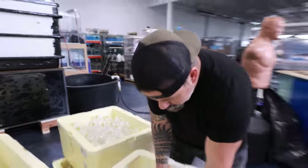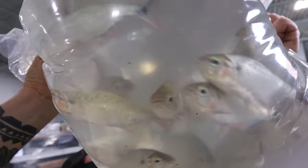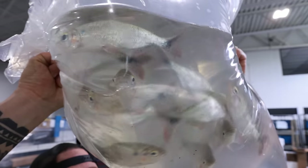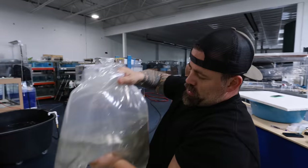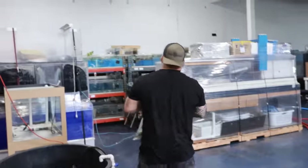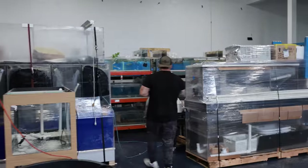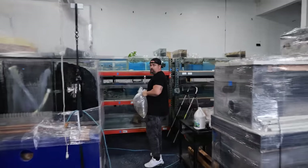Check these guys out — these are the cousin of the golden dorado. These are brycon. They look almost identical but they're just not as aggressive as a dorado. Body shape, everything looks pretty similar. We're going to have to find a place to put them — I think there are some others in a tank in the back.